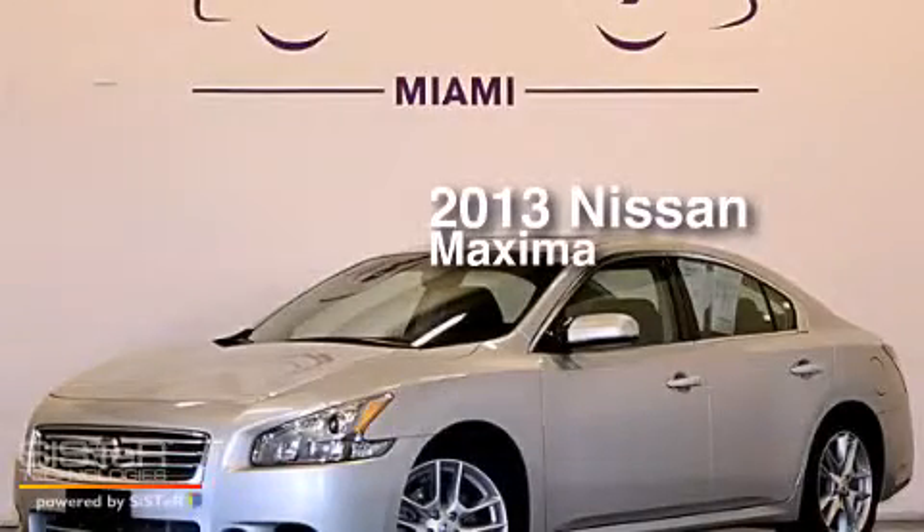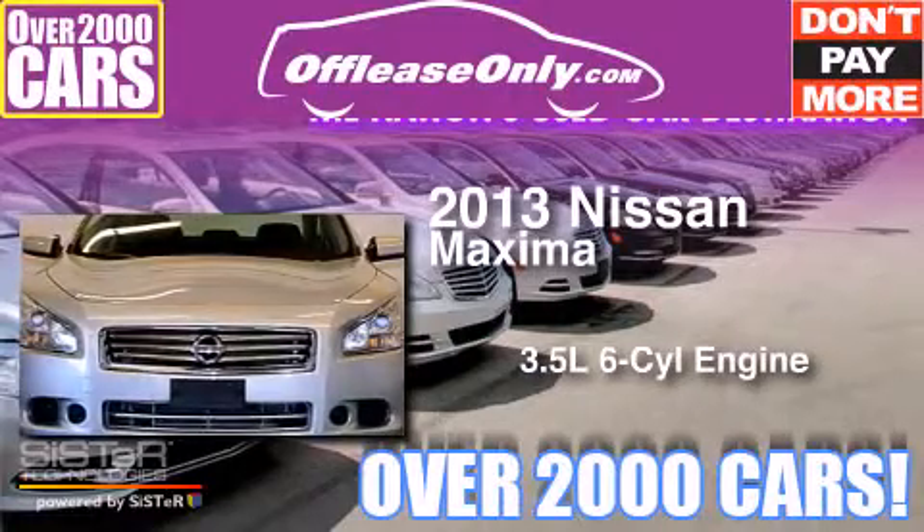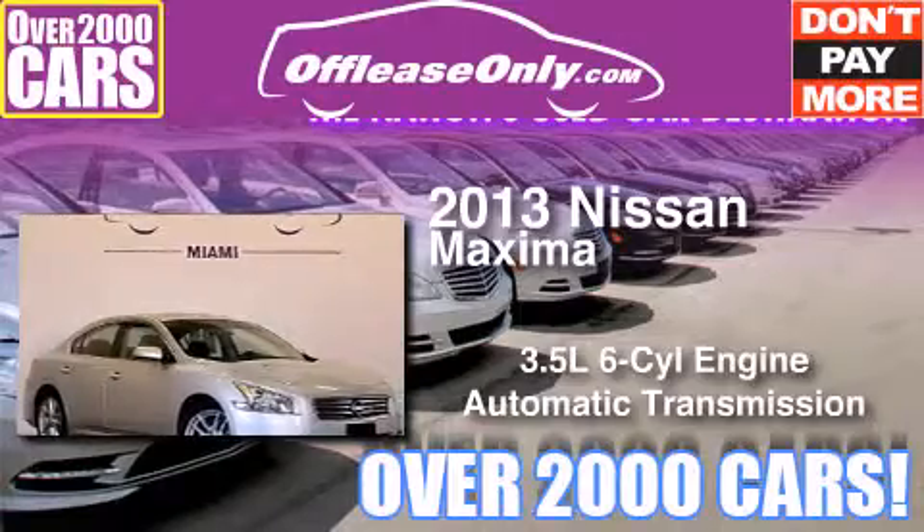This is a 2013 Nissan Maxima. It has a 3.5 liter 6-cylinder engine and automatic transmission. Plus, having just come off lease, this automobile is in like new condition.